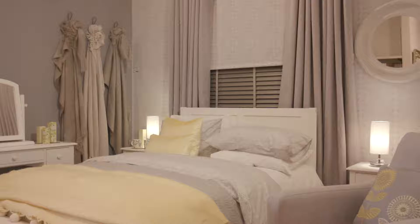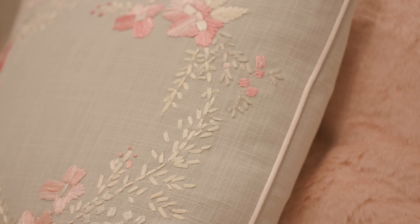This season, Laura Ashley have everything you need to create a bright, uplifting and stylish scheme in your home.